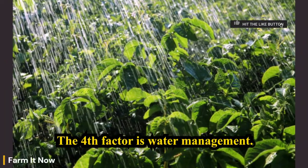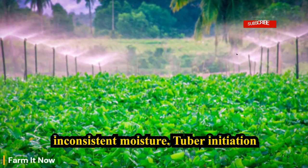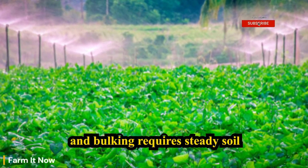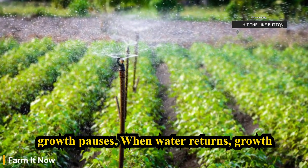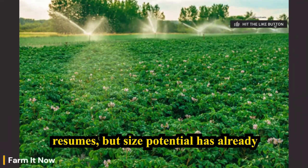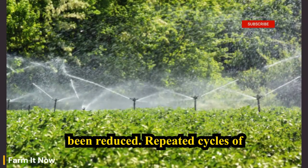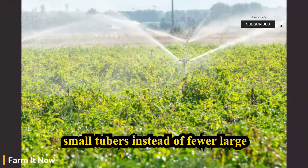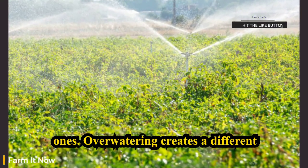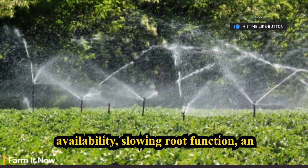The fourth factor is water management. Potatoes are extremely sensitive to inconsistent moisture. Tuber initiation and bulking require steady soil moisture. When soil dries out, tuber growth pauses. When water returns, growth resumes, but size potential has already been reduced. Repeated cycles of drought and watering result in many small tubers instead of fewer large ones. Overwatering creates a different problem — waterlogged soil reduces oxygen availability, slowing root function and nutrient uptake, which again limits tuber expansion.